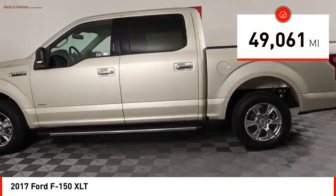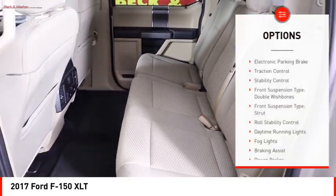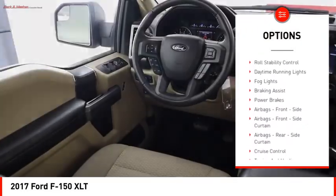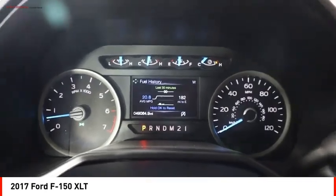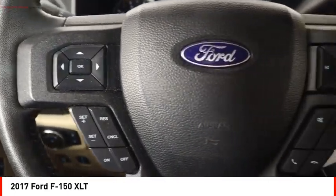This vehicle has less than 50,000 miles. Here are some of this vehicle's great options: electronic parking brake, traction control, stability control, front suspension type — double wishbones and strut — roll stability control, daytime running lights, fog lights, braking assist, power brakes.